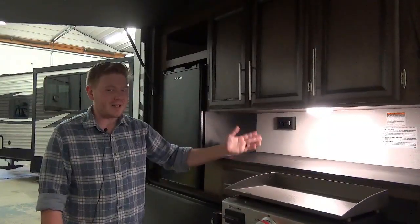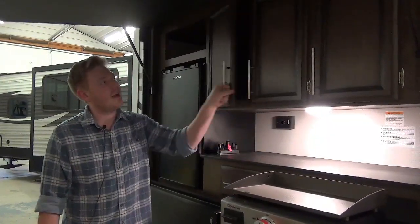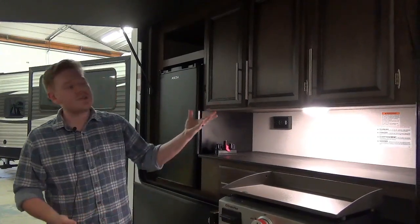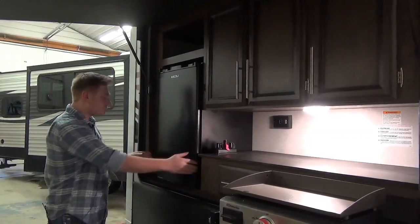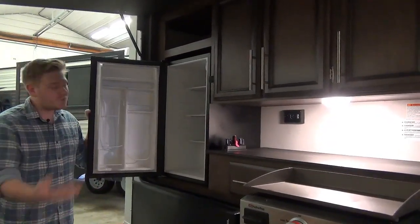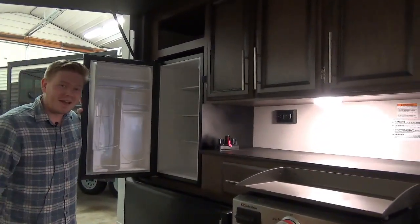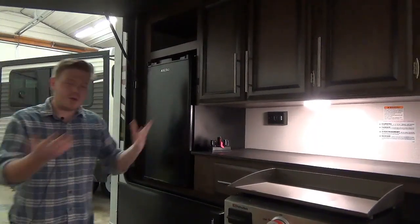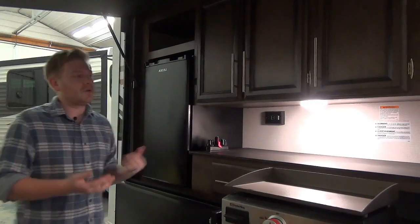We also have a 110-volt outlet, LED lights, and overhead cabinetry built the exact same way as everything else throughout the trailer — really convenient for outdoor storage. Right beside that is an electric outdoor fridge. This will definitely hold enough beer for one night and keep the party going. Super convenient that you don't have to keep going inside and outside whenever you need a cool drink.